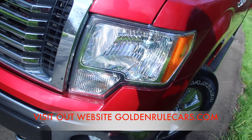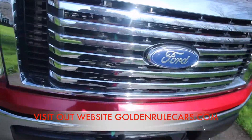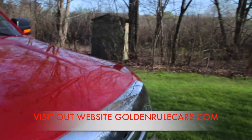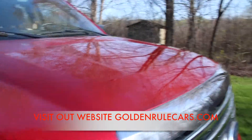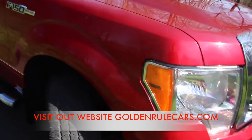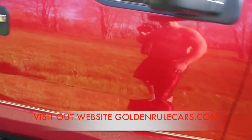For most trucks this age, this one is extremely clean. The hood's in excellent shape — a lot of times those hoods get all chipped up from rocks, but this hood is not chipped up at all. This side's in great shape.